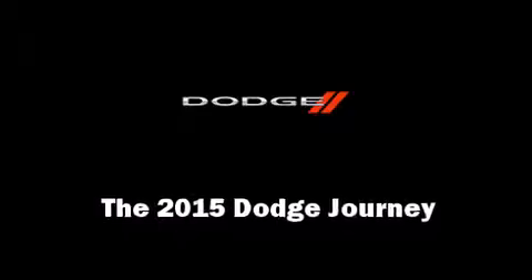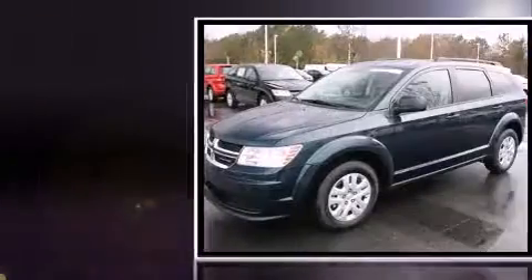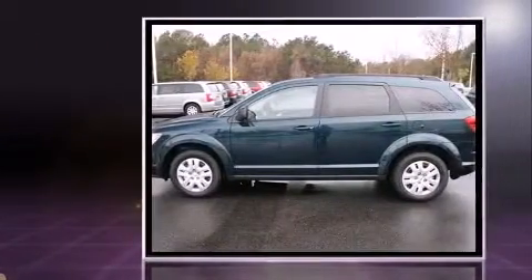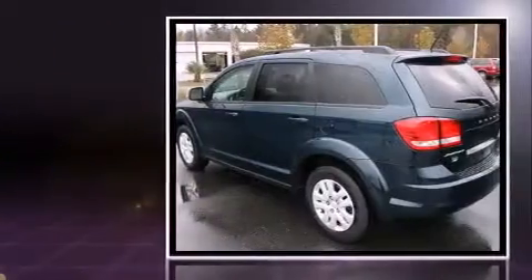Take command of the road in the 2015 Dodge Journey. Smooth gear shifts are achieved thanks to the 2.4-liter four-cylinder engine, and for added security, dynamic stability control supplements the drivetrain. This model accommodates seven passengers comfortably.